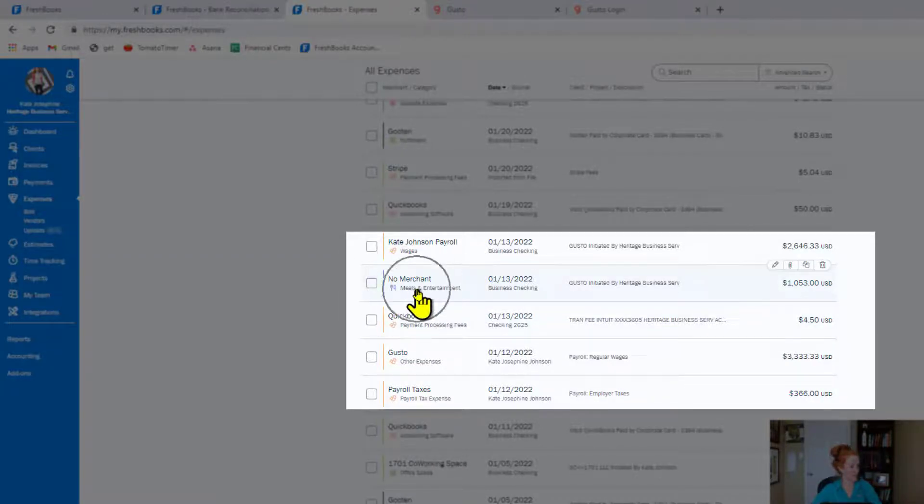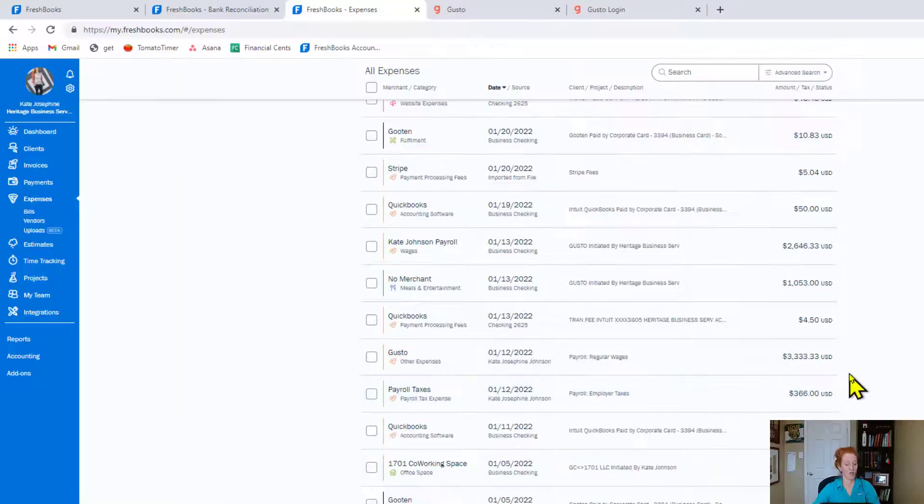When I unreconciled these transactions to show you, I need to reclassify — they weren't meals and entertainment. Down below, we've got $3,333 which is the actual wage, and the employer side of the taxes, labeled as 'regular wages and employer taxes.' Right now I'm sitting with twice as much payroll expense as I should have — what came out of my bank, plus this phantom number imported by Gusto. If you don't have your bank connected and you're hand-entering everything, the top integration would save you a couple of entries — that's the only case to use it.